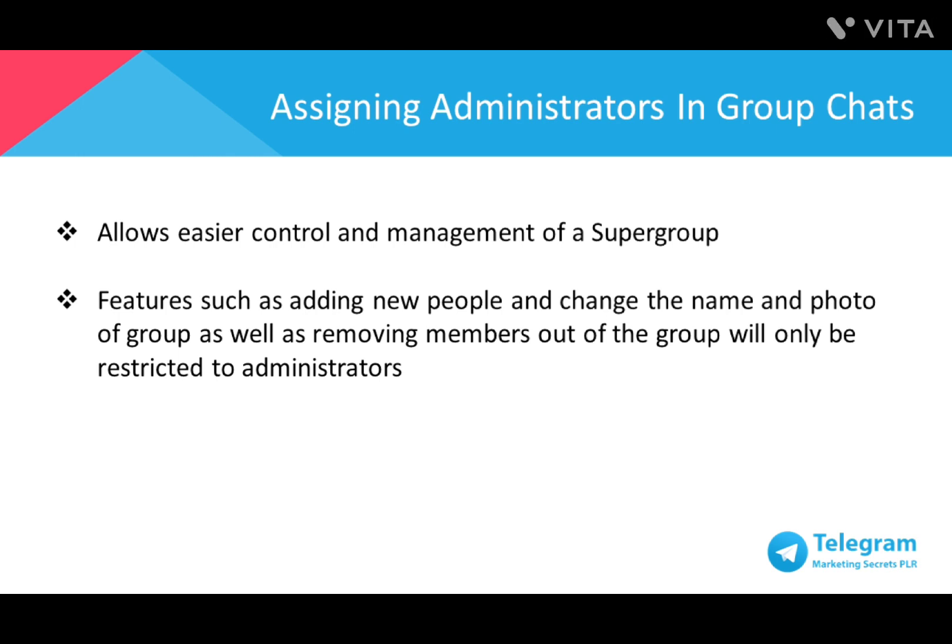Once the group becomes a large community, it takes more people to manage it. This is where administration mode comes into play. By having administrators consisting of one to several core members, it allows easier control and management of a supergroup. Features such as adding new people, changing the name and photo of a group, as well as removing members will be restricted to administrators only.